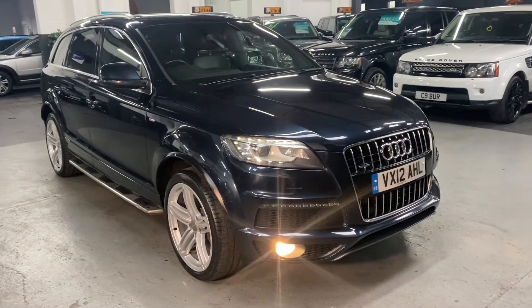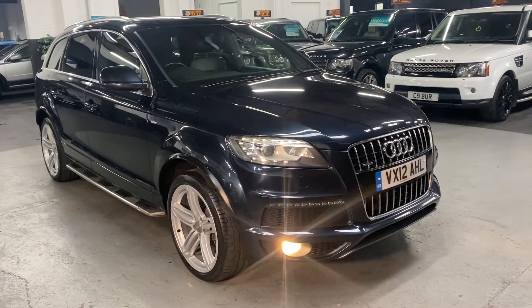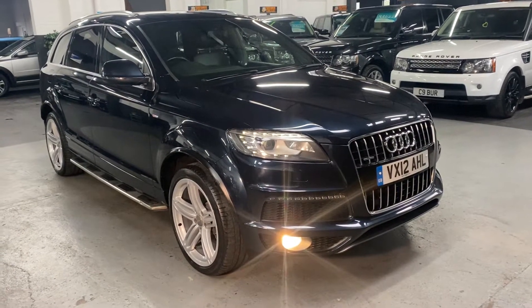Good morning. We're happy to present this 2012 on a 12 plate Audi Q7 — it's the 3 litre TDI S-Line Plus edition.